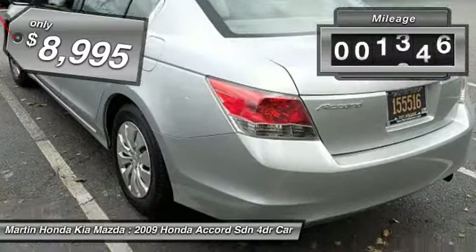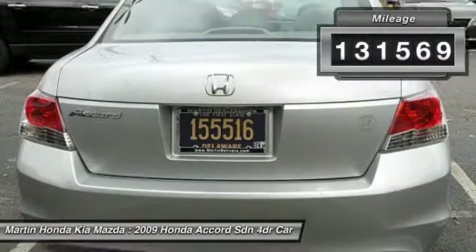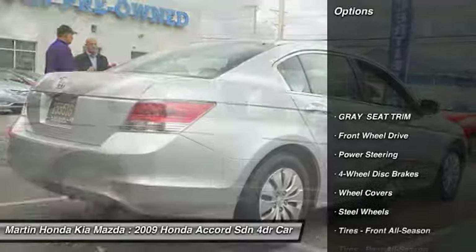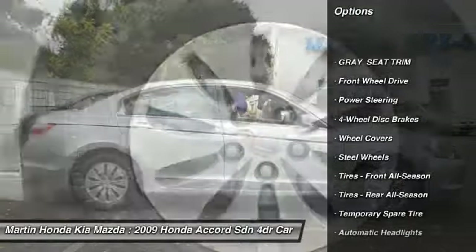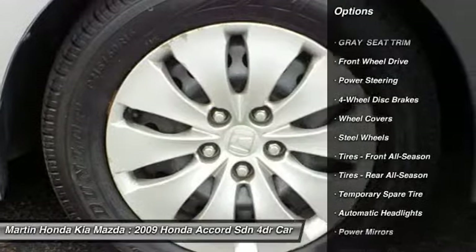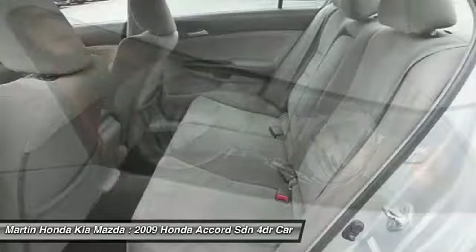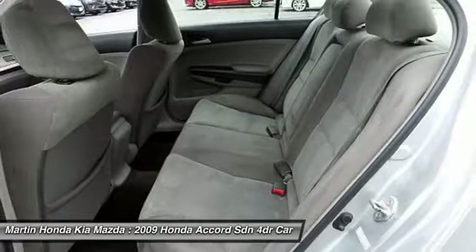This vehicle has less than 135,000 miles. Here are some of this vehicle's great options: stability control, traction control, anti-lock braking system, keyless entry, steering wheel audio controls, power steering, adjustable steering wheel, driver airbag, four-wheel disc brakes, and cruise control.